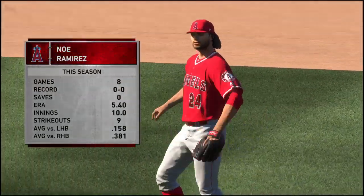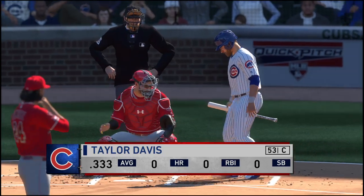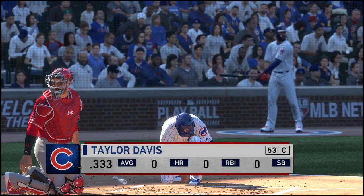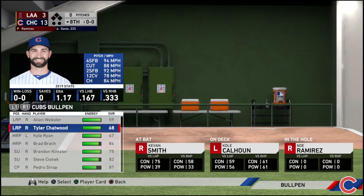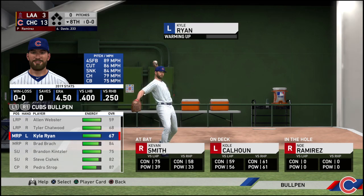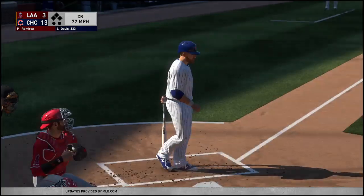Noe Ramirez comes on to pitch now, hoping for better results than the other arms they've run out there. Taylor Davis is getting his first plate appearance in the eighth after entering off the bench. Here comes the first pitch — not the way he wanted to start out, it's 0-1. With this one almost in the books, the story was clearly the long ball.